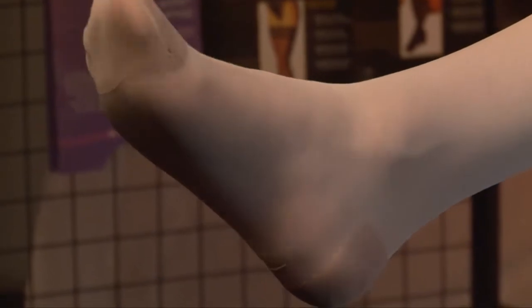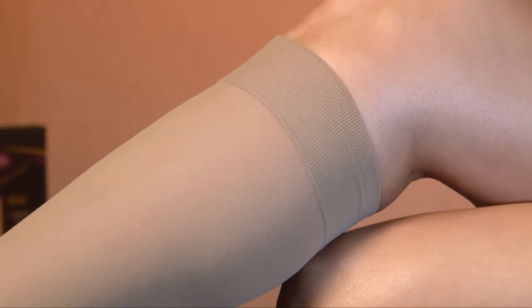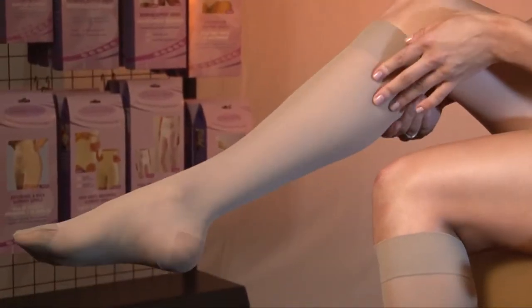They are sheer, elegant and fashionable, representing a great value. Lasting five to ten times longer than regular fashion hosiery, they save you money and become an investment in your health.